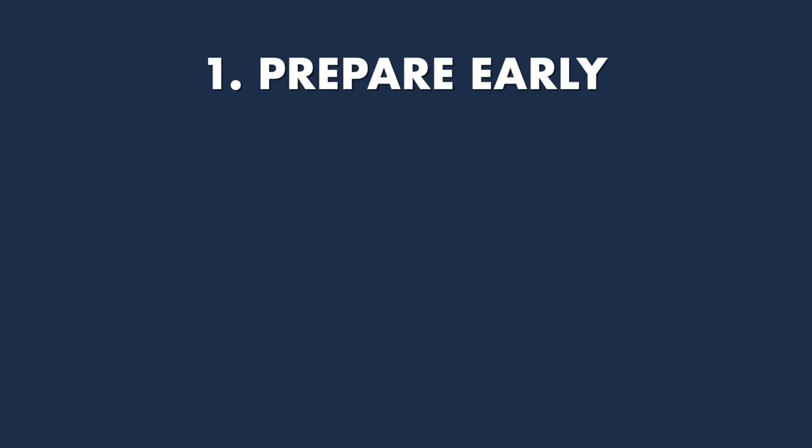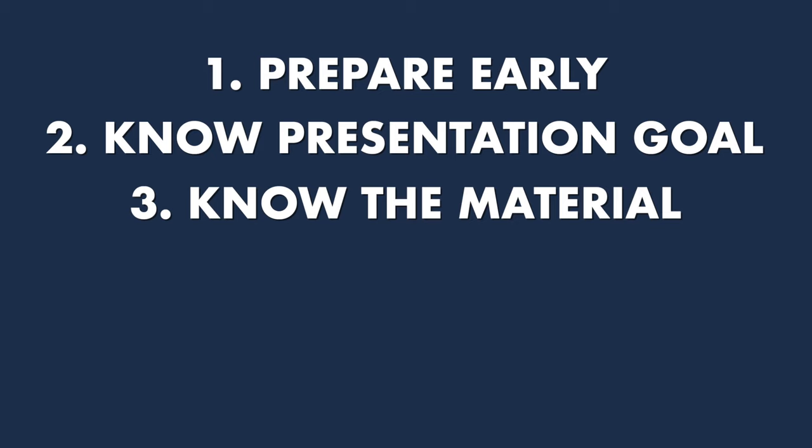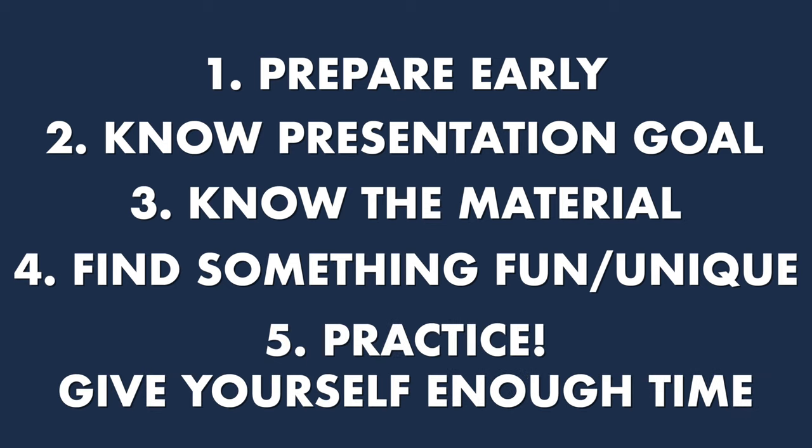That is how you can impress your teachers and your classmates with your presentation. Let me recap those five things: first, prepare early; second, know your presentation goal; third, know the material; fourth, find something fun or unique within the material to talk about and focus on; and number five, make sure that you practice and give yourself enough time to practice.